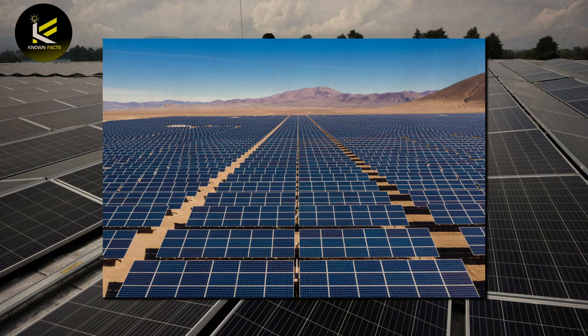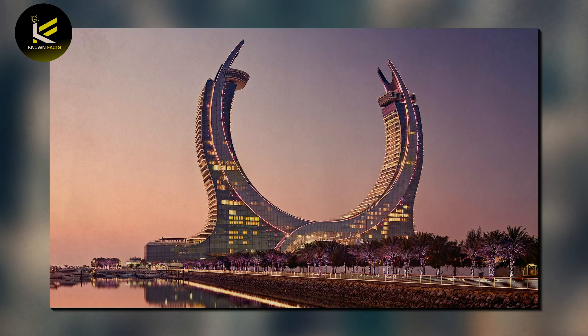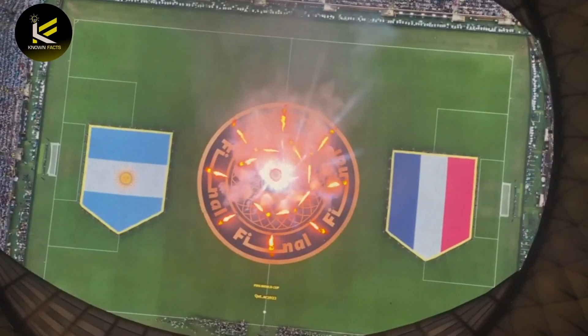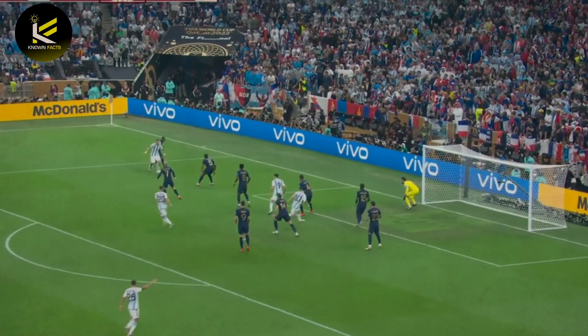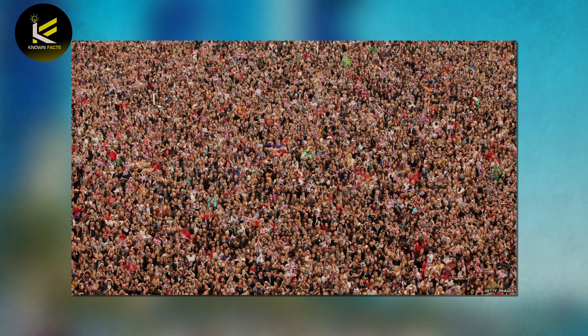According to the on-site construction manager of the Al-Kharsaah solar power plant, the plant is expected to meet 10% of Qatar's peak electricity demand and significantly increase the proportion of renewable energy in the country's energy consumption. This was particularly important as Qatar prepared to host the FIFA World Cup in 2022, which was pledged to be the first carbon-neutral World Cup, drawing millions of visitors from around the world.